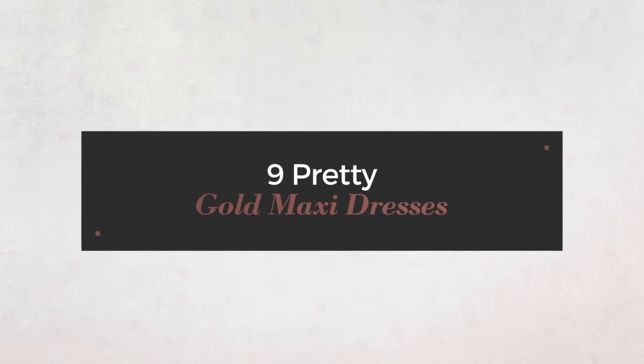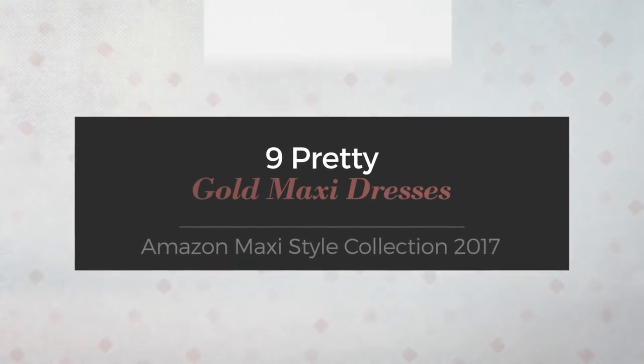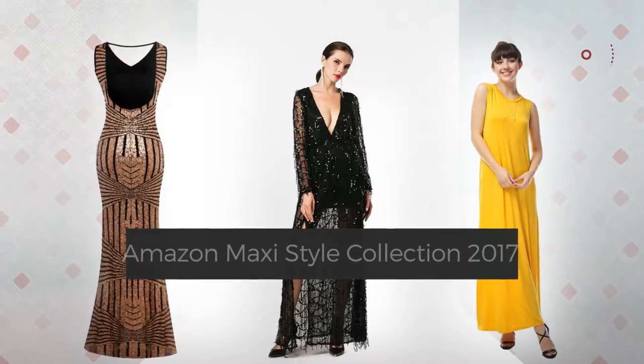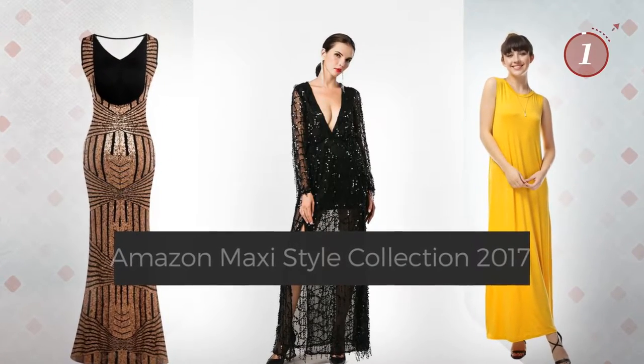9 Pretty Gold Maxi Dresses handpicked from over 3,000 fashion designers' catalogues. At any time, click the circle and get the details about your favorite dress.